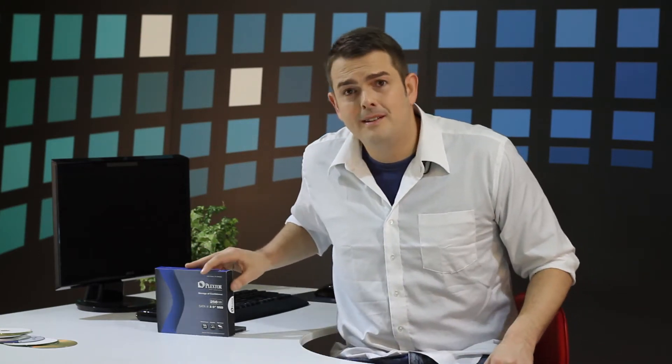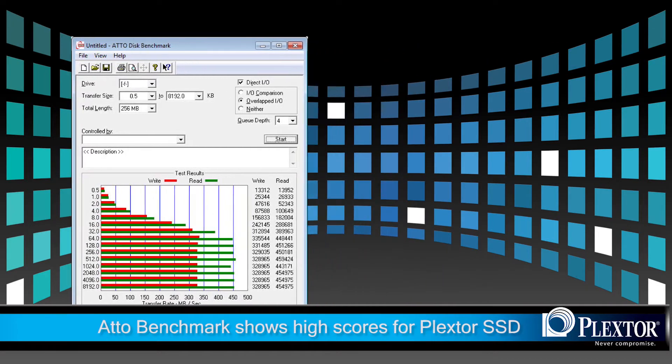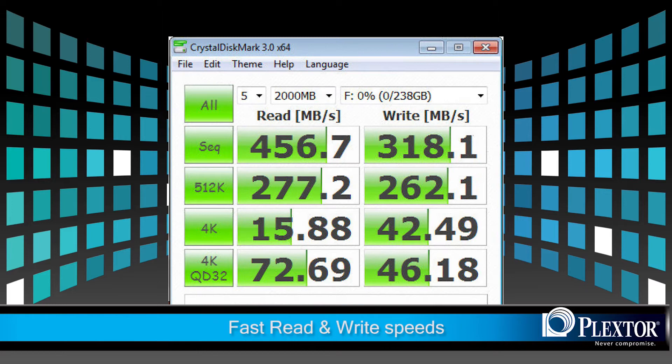The benchmarks speak for themselves. The Yato benchmark for Windows 7 shows consistent dominance. The Crystal Disk Mark 3.0 benchmark for Windows 7 also shows that the Plexster SSD is the consistent winner in both reads and writes. You can see that this is taking SSD storage to new heights.